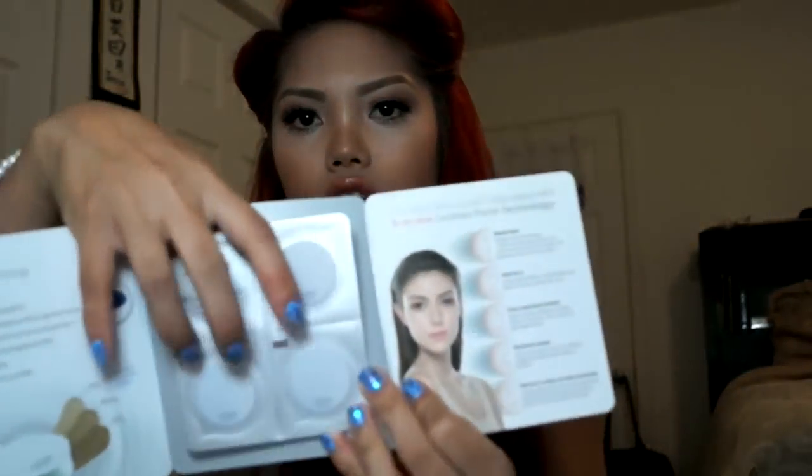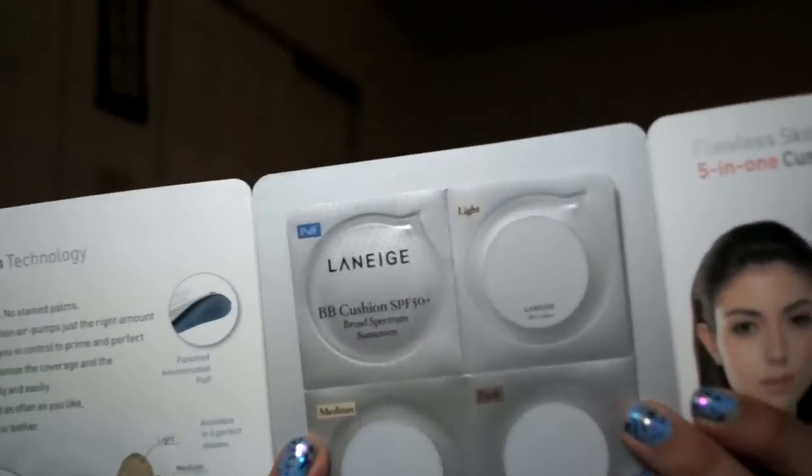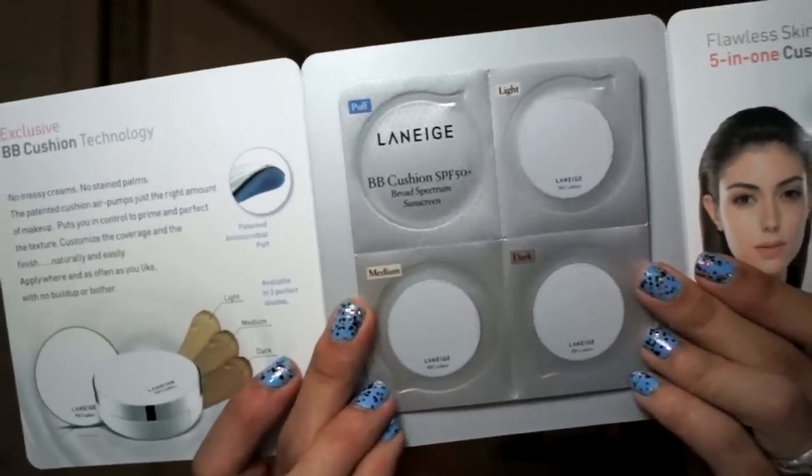The first thing I see is the Lanage BB Cushion — it comes with three different BB creams: light, medium, and dark. I've heard a little bit about it and I know it's going to be sold in Target. I think it's pretty cool that they included all three of them, especially during summertime when your skin tends to tan. The five-in-one cushion form technology brightens, protects, cools, moisturizes, prevents shine, and perfects long-lasting coverage.